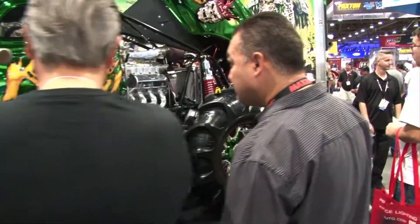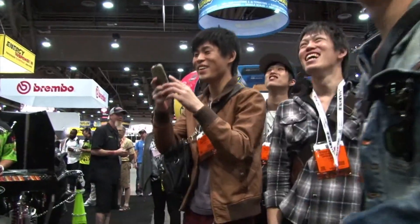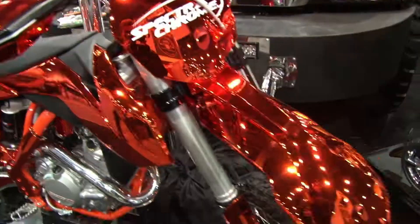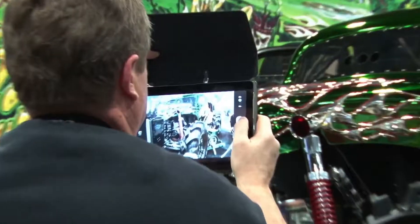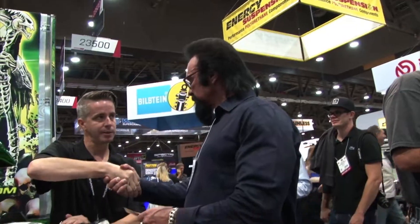Because day after day, attendees and camera crews raced to Hot Rod Alley to see our incredible product on display, creating traffic jams in front of the Spectrochrome booth.